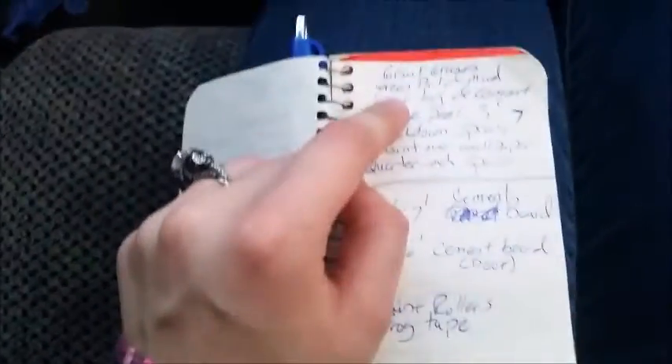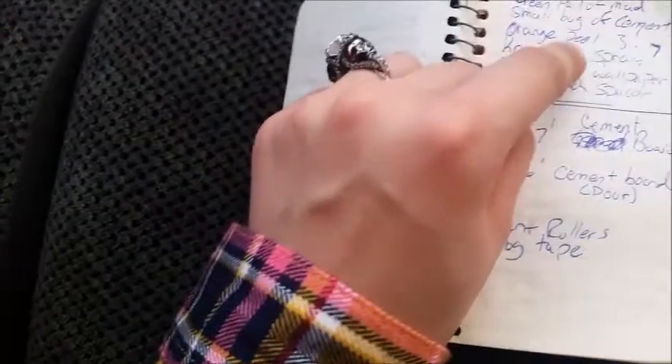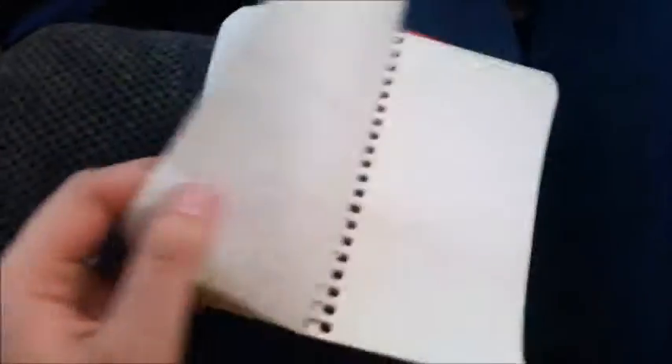This is our little notepad of stuff. So what we need for the tile — we need some mud, grout, grooves, a small bag of cement, knock-down spray, and quarter-inch spacers. These are his dad's notes, so I don't know everything they need for tiling tomorrow. I think they're going to tile tomorrow while I'm at work, so I guess we'll have Dustin look at this when we get there.